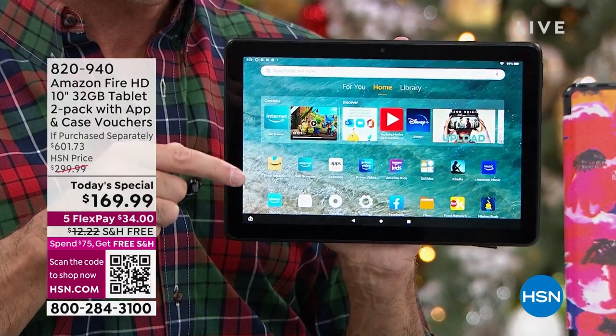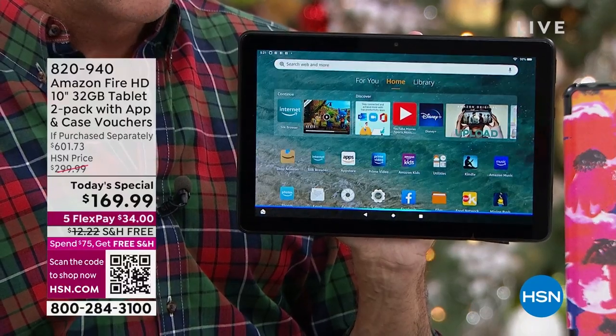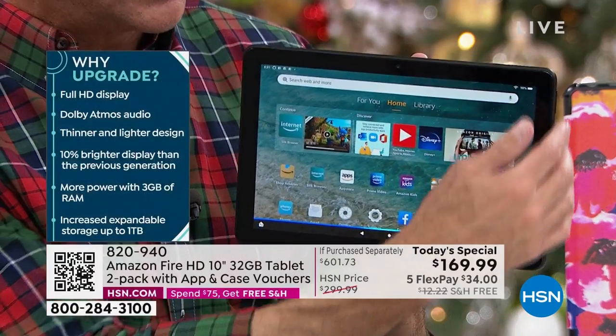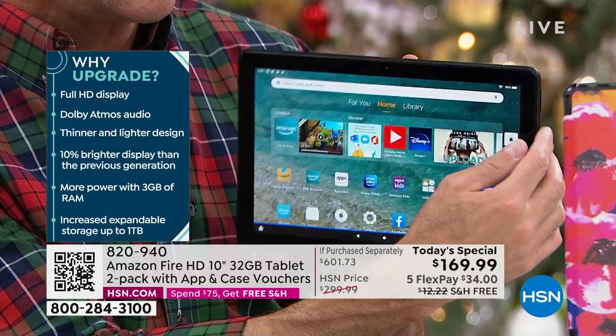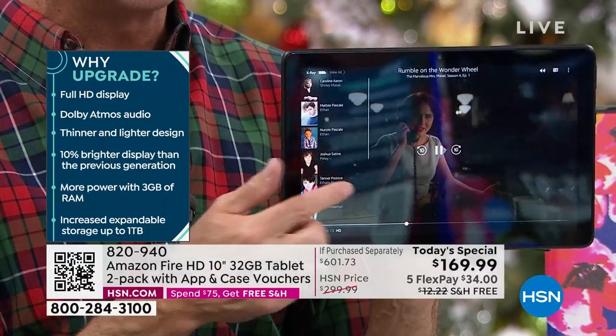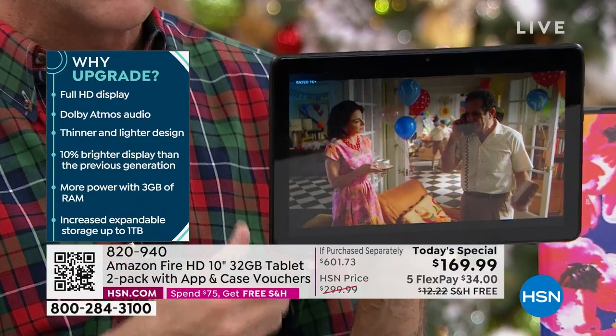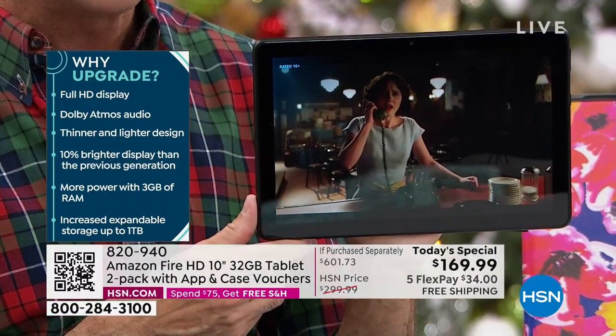It means 1080p full high-definition screen. Alexa, play The Marvelous Miss Maisel. I'm going to turn the volume down because I want this to just play for a few minutes. I want you guys to see some video and see the quality of the high-definition video. It might be better than your television, quite frankly, unless you have a really new TV. Full high-definition display.